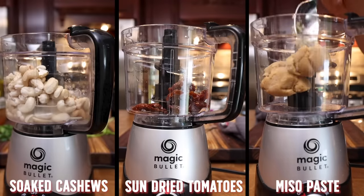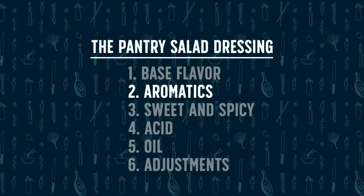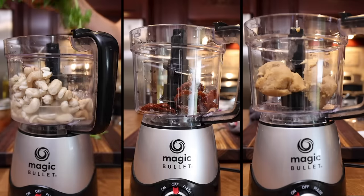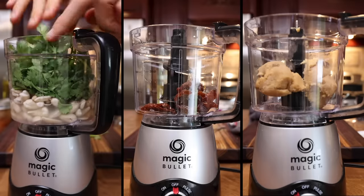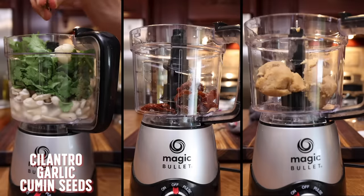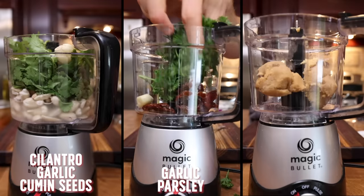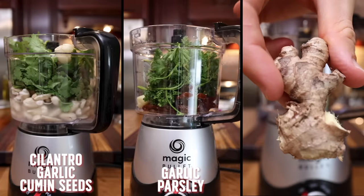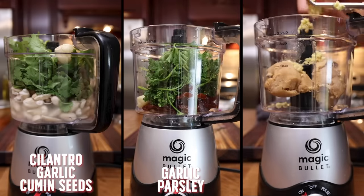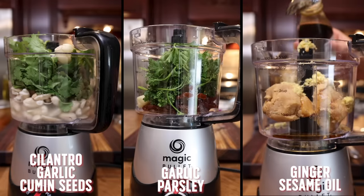Round two is all about the aromatics — the herbs and spices that are literally going to spice up your dressing and add that aroma and next layer of flavor. For dressing one, I'm going with some cilantro (leaves and stems), two cloves of garlic, and some cumin seeds. For dressing two, I'm going in with a garlic clove and some parsley leaves. For dressing three, I'm using some ginger — grated in to avoid big chunks — and some sesame oil, which instantly adds a sesame aroma throughout the entire dressing.